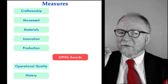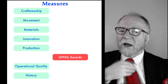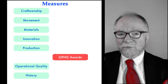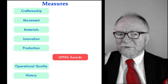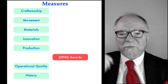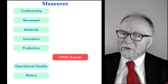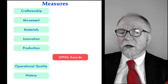Let me explain why GPHG awards were included. I don't consider myself an expert on watches — I'm a collector. But I do rely on experts to tell me what is really good, not a salesman. The GPHG — the Grand Prix awards — are judged by the best experts in the world. And if they say a watch is good, I think we ought to listen to them.